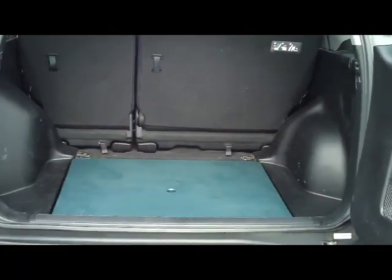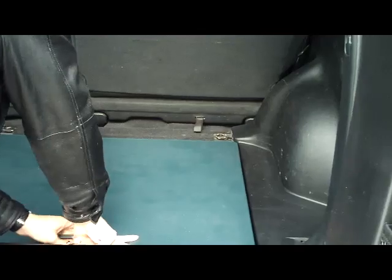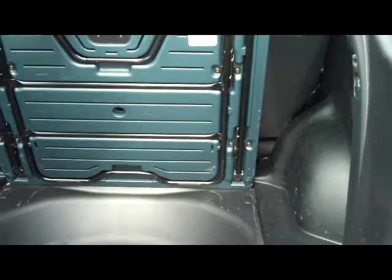Lots of room in the back. In 2005 you still get the picnic table, plus lots of additional storage in the bottom. The seats are 60/40 fold-down.